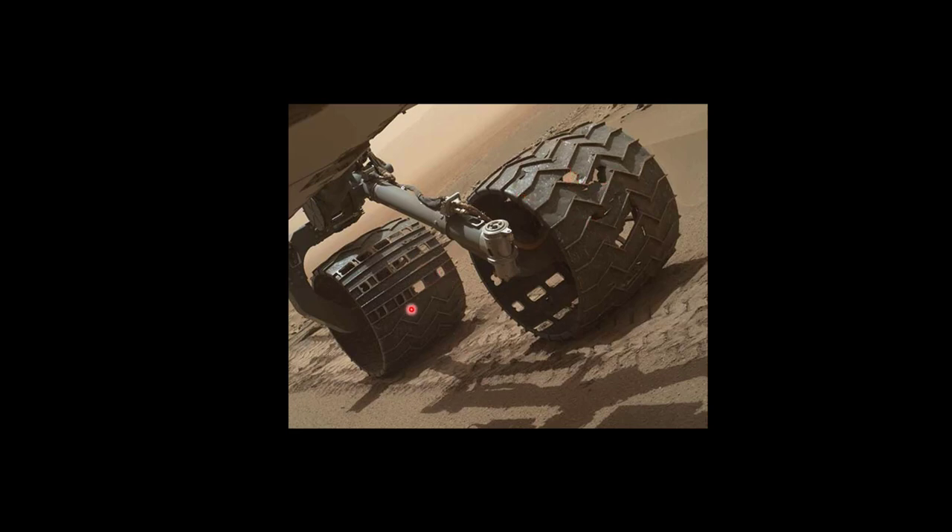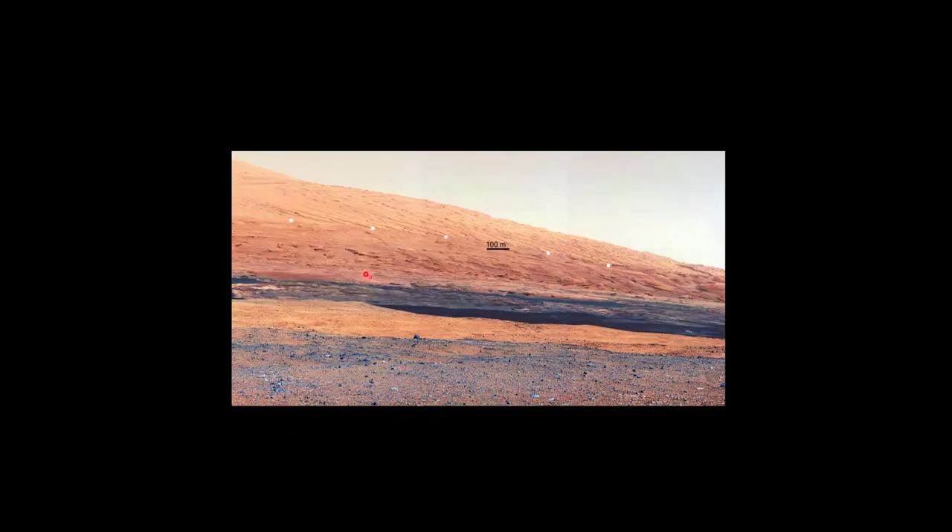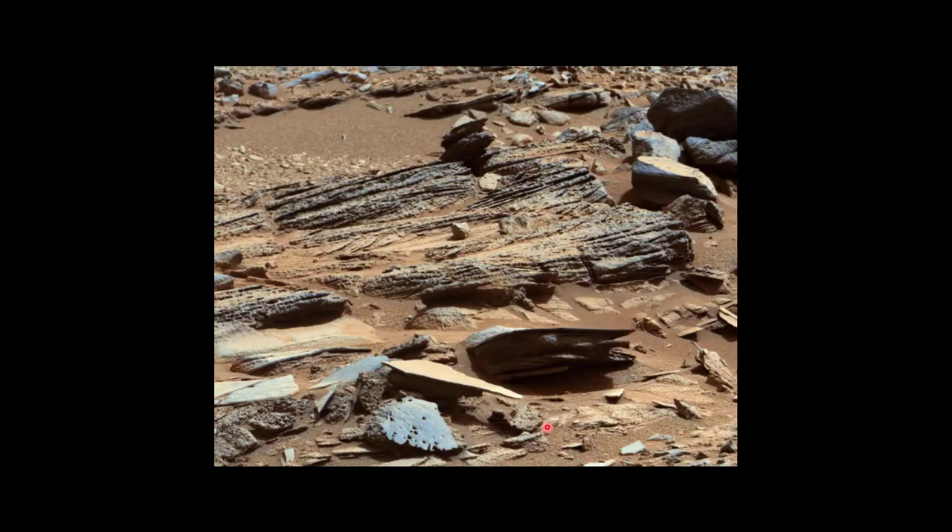The interesting thing about pictures from Mars is not that they look alien — it's that they don't look alien. This is one of the first pictures that Curiosity sent back from Gale Crater, and you can see it looks like the Arizona desert. It really doesn't look all that different from Earth. The reason Mars' surface looks similar to Earth's is because it was still formed by running water, billions of years ago. Here's a bunch of sedimentary rock — if this was on Earth, I'd be looking for fossils in that rock.